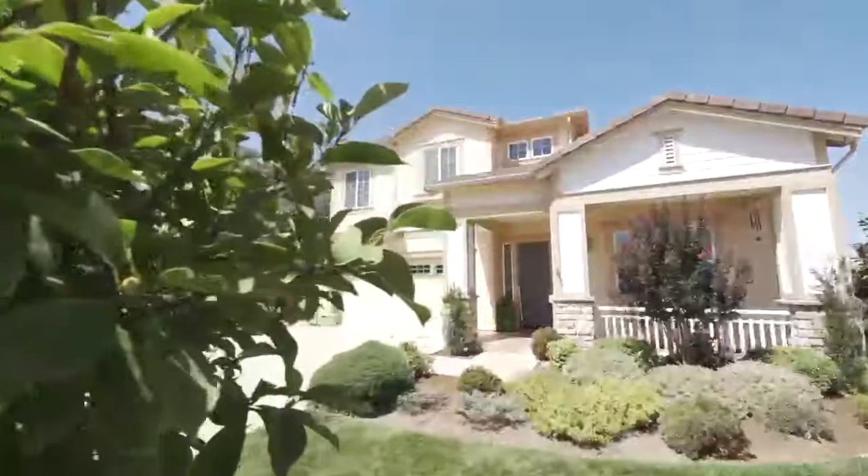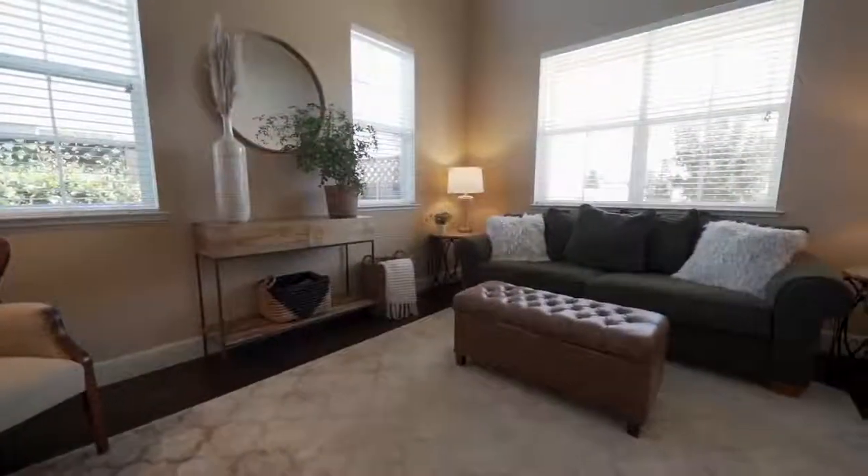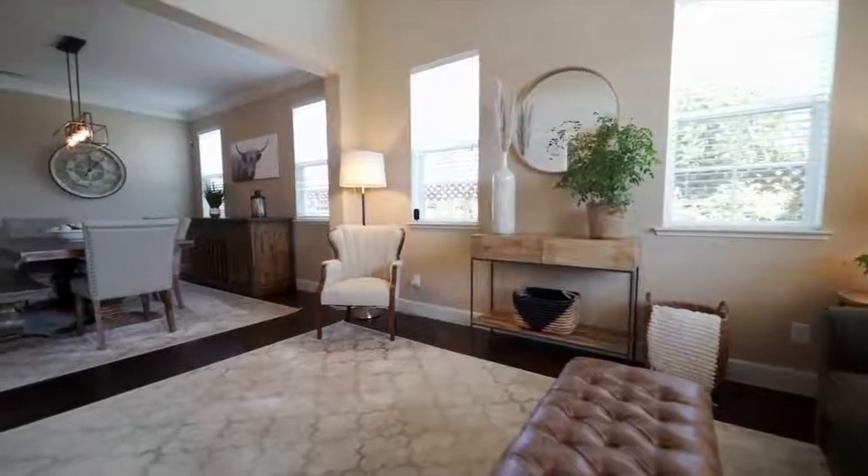I'm Robin Riolini with Coldwell Banker. Welcome to 435 East Central Avenue in Morgan Hill, California. Inside this beautiful home are four bedrooms, two and a half bathrooms, and 2,600 square feet of living space.